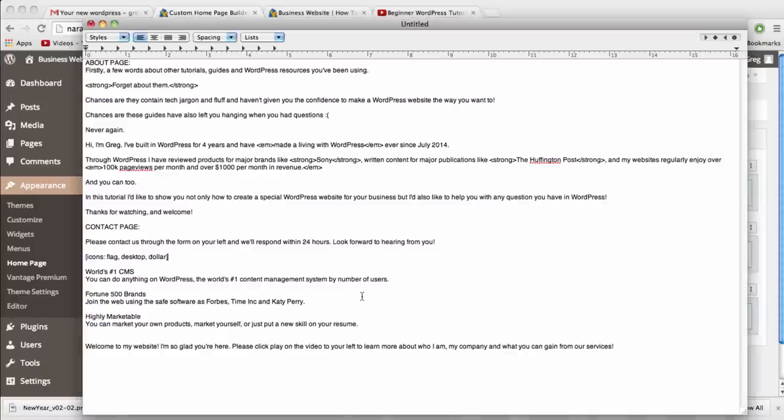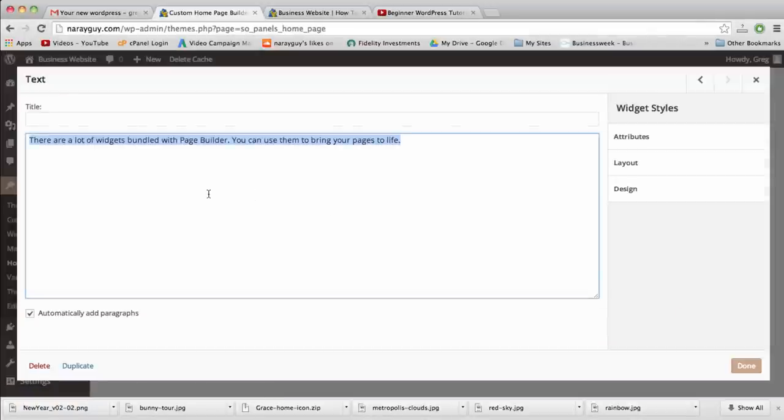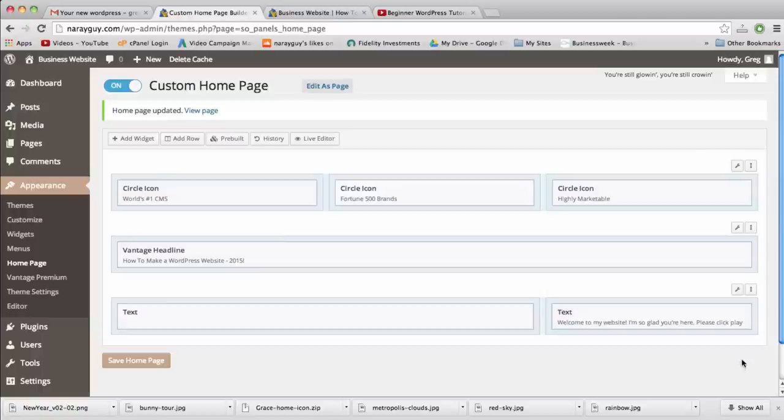Just like that, with code we didn't have to write, our video appears on the site looking great. Text widgets are useful not just for YouTube code, but also for Facebook, Twitter, share buttons, or any video you want to put on a site. I'll put a little text next to the video now.